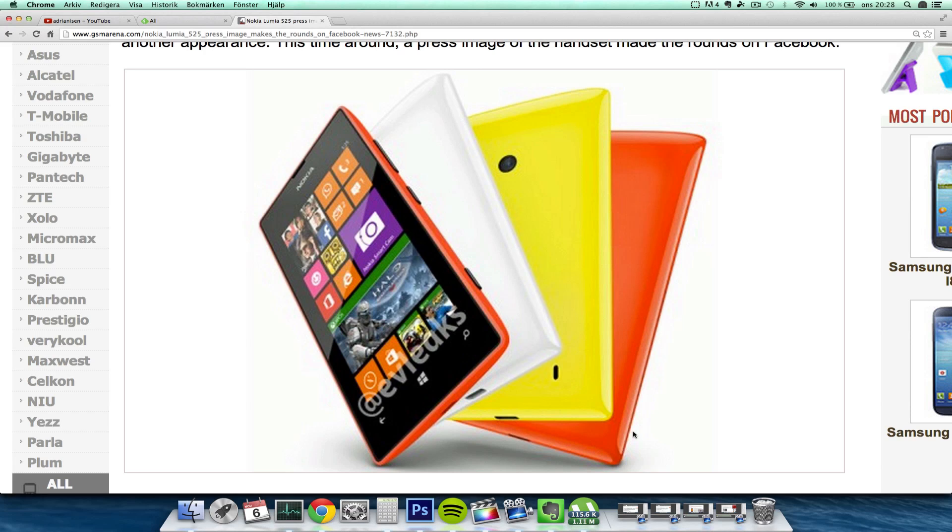You should definitely check out the Lumia series if you want a budget phone, because when you buy a Lumia phone you get superb performance for a low price. I think the Lumia 520 cost me between 100 to 150 euros, and the performance of the operating system is so amazing.